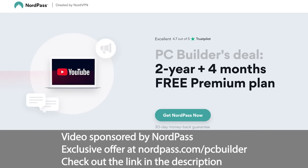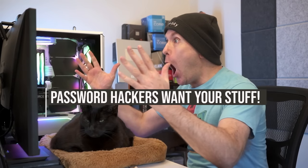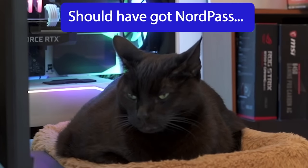This video is sponsored by NordPass, with an exclusive offer by going to nordpass.com/pcbuilder. Password hackers want your stuff — don't be a victim. Get NordPass.